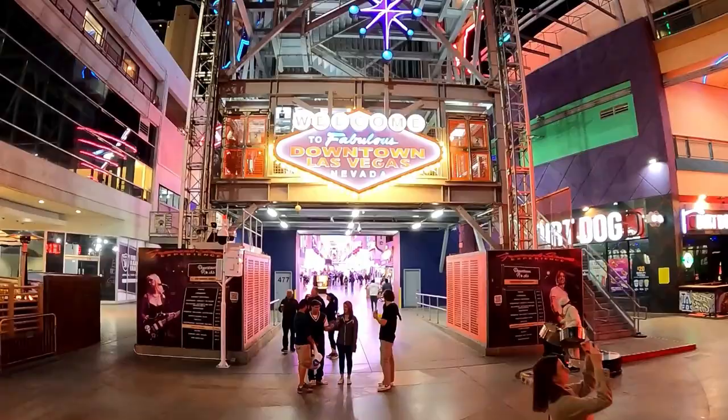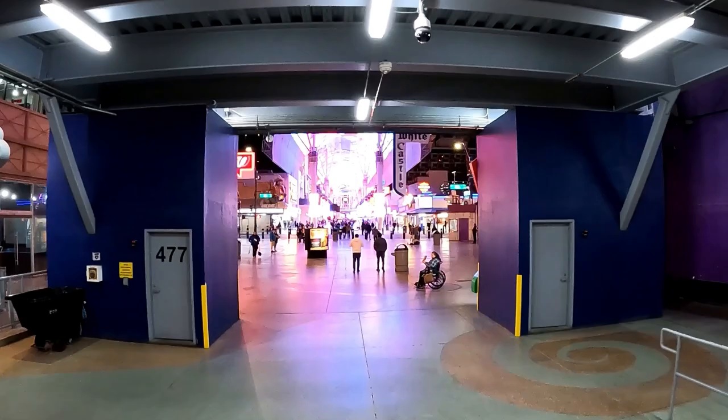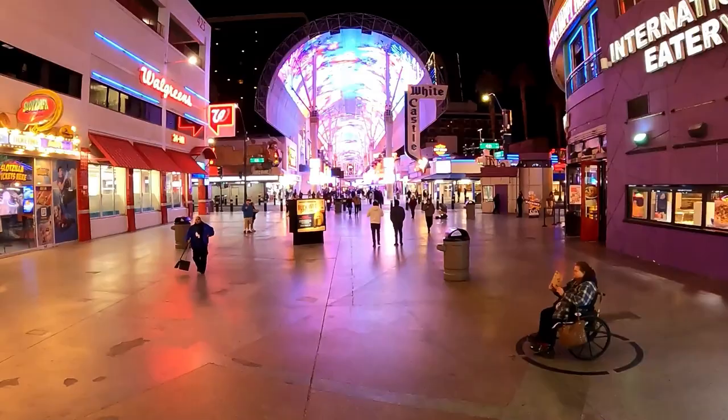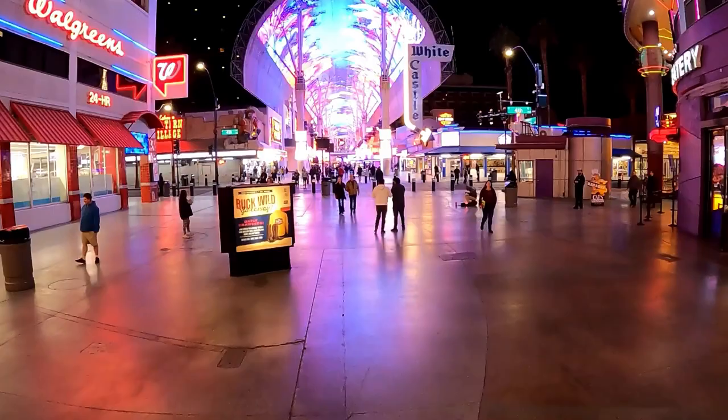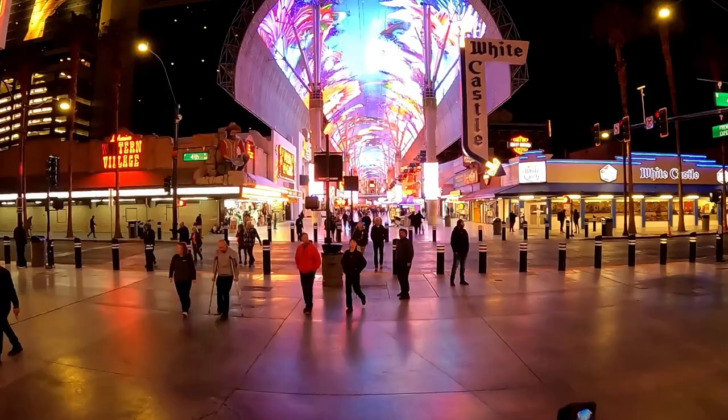Another pro is that there's less walking than there is on the Strip. You can easily get from one end to the other and navigate the seven properties so much faster than you would on Las Vegas Boulevard, because you don't have all of the crosswalks and mobs of people. Under the canopy, you also don't have direct sunlight, so in the summer months it is cooler than walking the Las Vegas Strip.